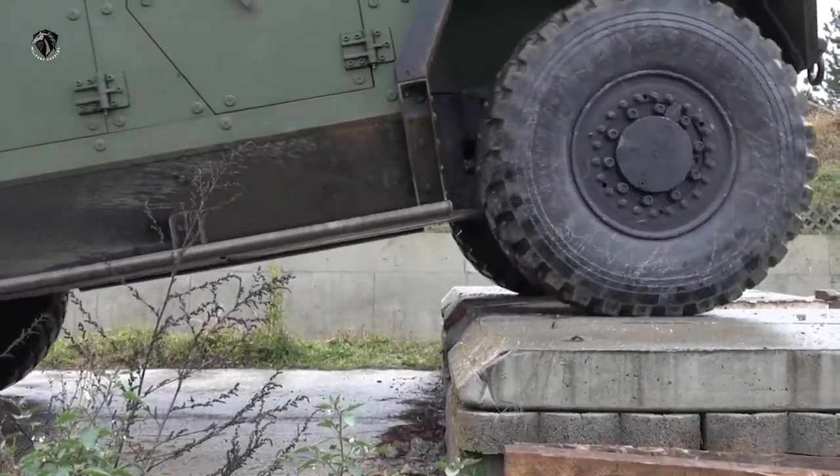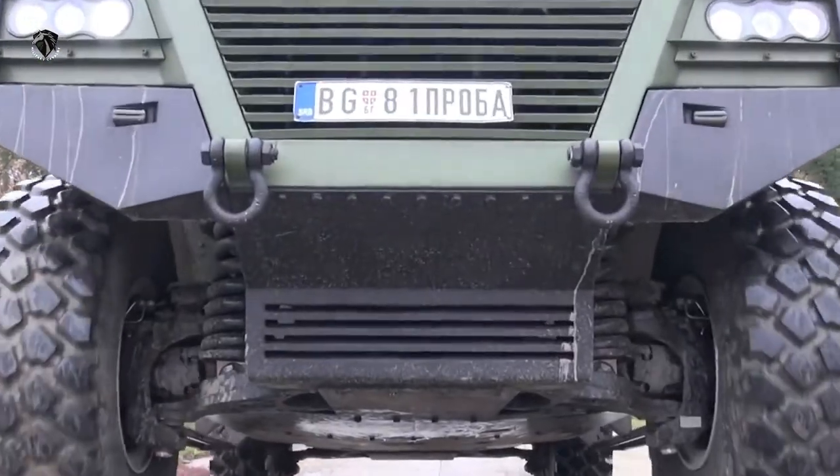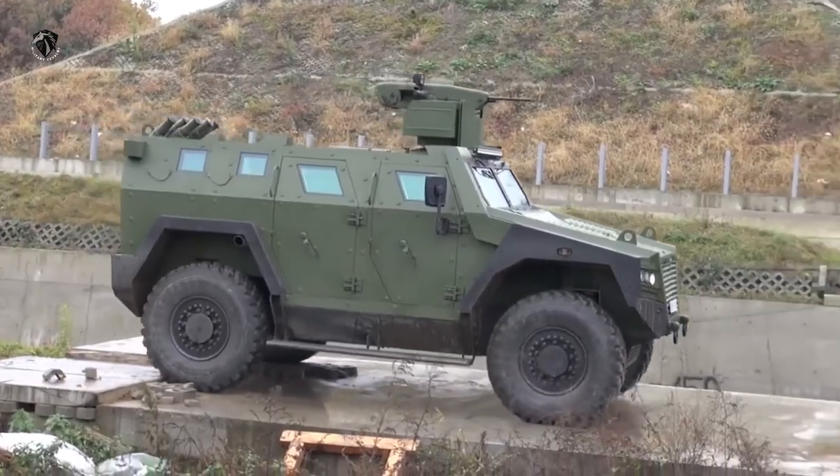The vehicle has 2 axle road wheels with independent suspension and hydraulic shock absorbers, offering high mobility and off-road performance.